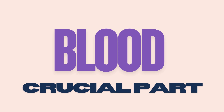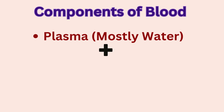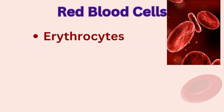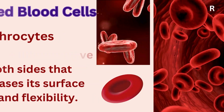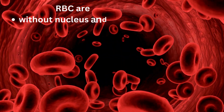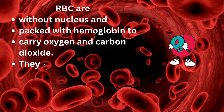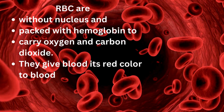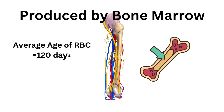Blood itself is a crucial part, made up of plasma, a yellowish liquid that's mostly water, and blood cells. There are three main types of blood cells. Red blood cells, or erythrocytes, are disc-shaped and concave on both sides, which increases surface area and flexibility. RBCs are without a nucleus and packed with hemoglobin to carry oxygen and carbon dioxide. They give blood its red color, make up about 44% of blood volume, and are produced by bone marrow with an average lifespan of 120 days.